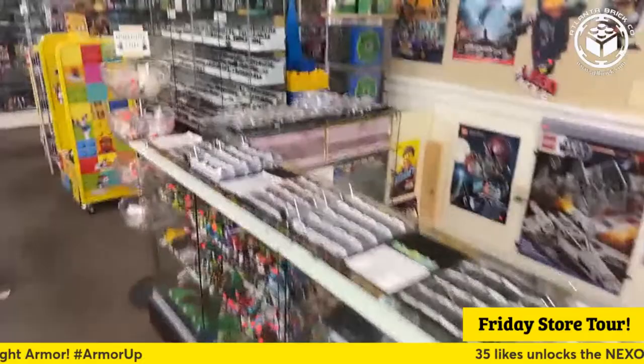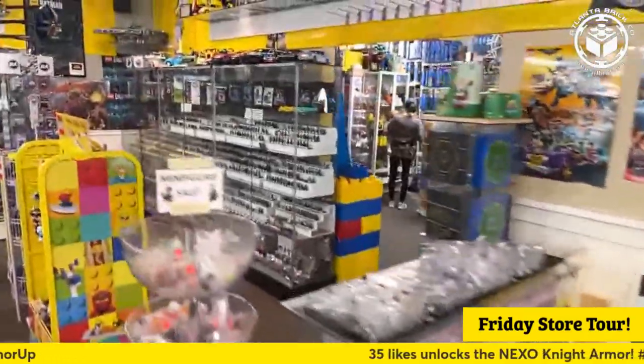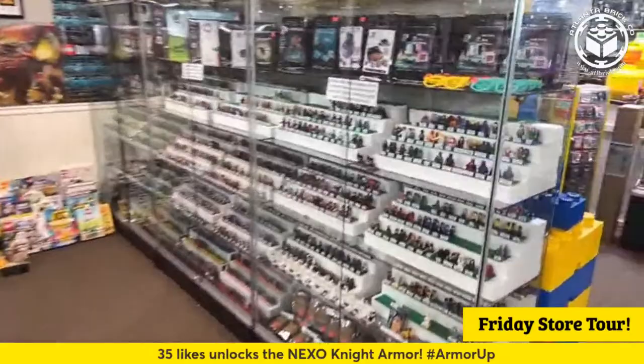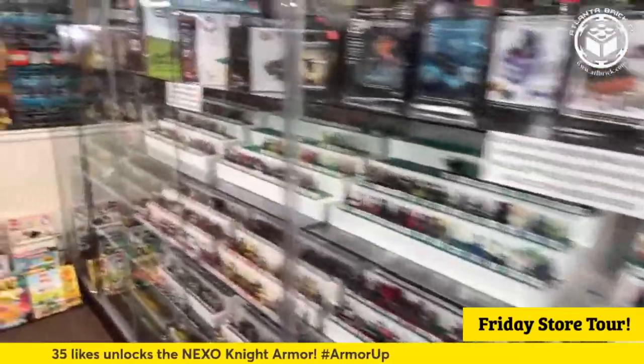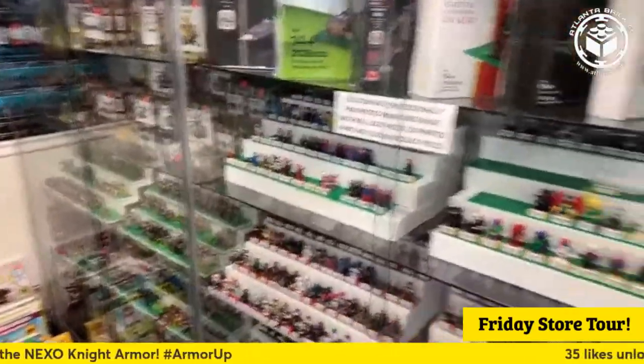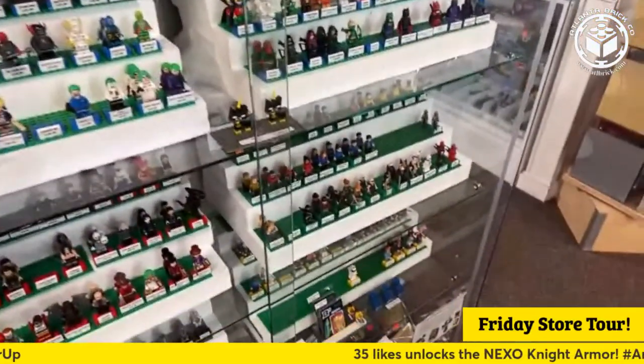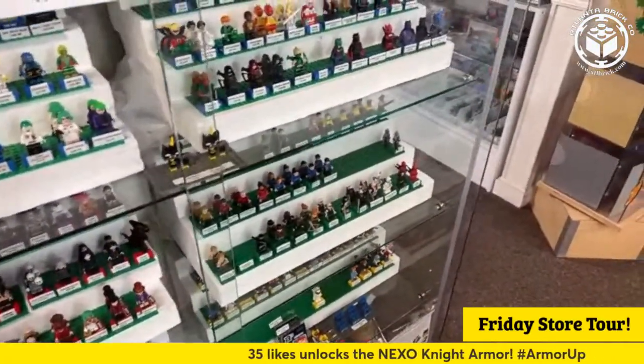Hello, everyone. Hope you're having an excellent day today. I'm doing pretty good. We're here at Atlanta Brick Co., walking around, checking all the cool Lego stuff out. Like our usual store tours on Friday, we'll be answering questions and trying to check out all the stuff you're interested in seeing. It looks like a bunch of our members are already here to join us.